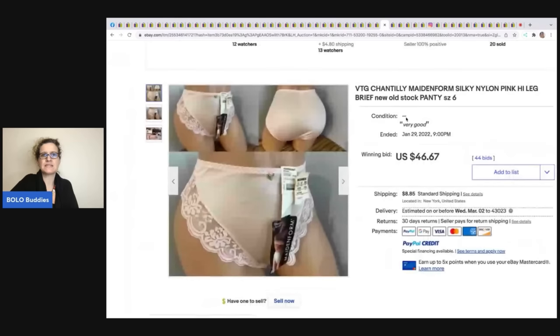Another vintage pair — Chantilly Maidenform panties, new with tags. Maidenform is not as highly collectible as some others, but you can still sell certain styles. This more-brief style is particular — some are more vintage than others — and these sold for $46.67 plus shipping.